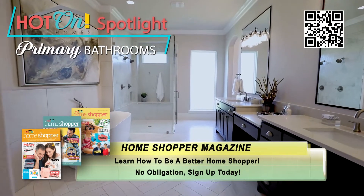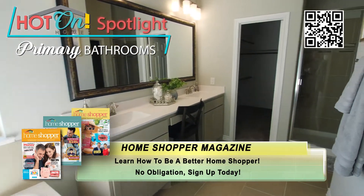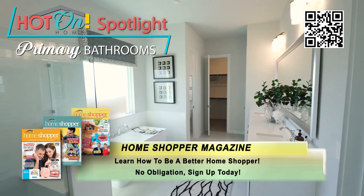Privacy windows let in just the right amount of natural light, and most have exceptional lighting for the morning. Attractive cabinet designs allow plenty of area for everything you need.